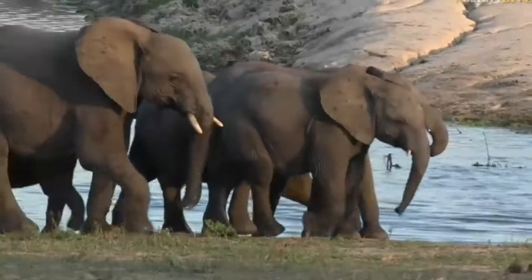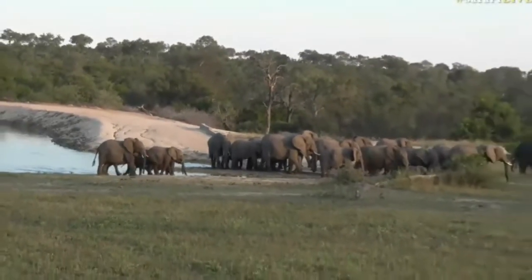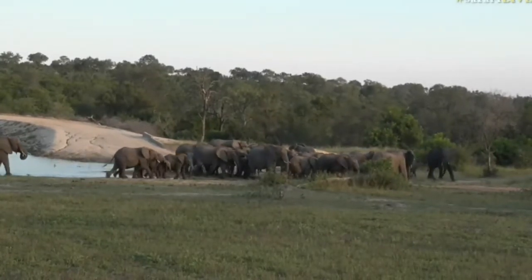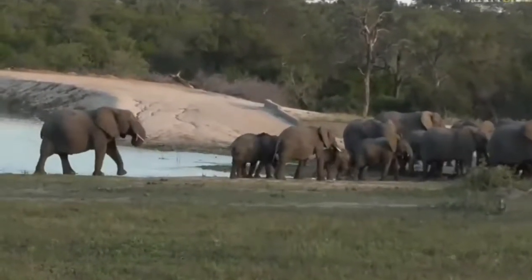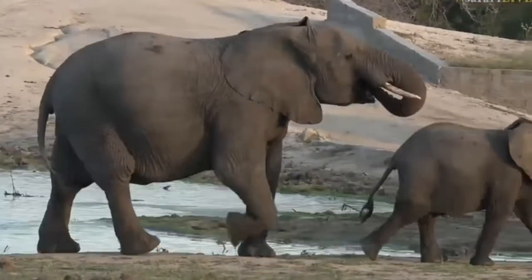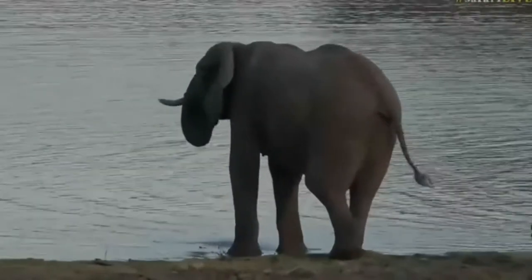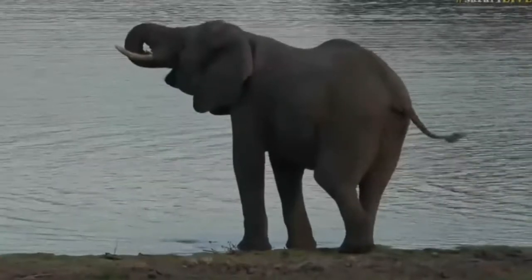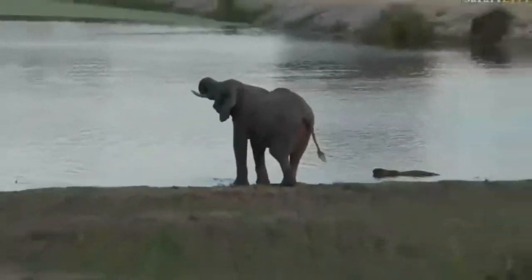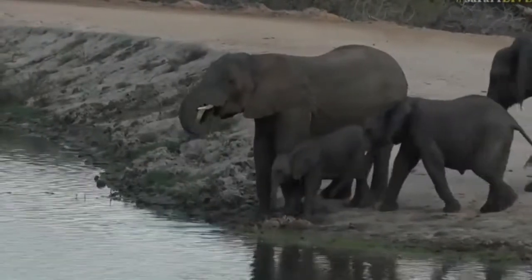Look at this everyone, we've just got to Chitwa Dam and we have been greeted by a big herd of elephant. This is probably the largest herd I've actually seen on Chitwa Chitwa. Look at that — wonderful. A lot of females, a lot of youngsters. They've all had a drink but now they look like they were going to move away. Just off to the right you'll see there's a female with a baby following it. This is really, really wonderful.